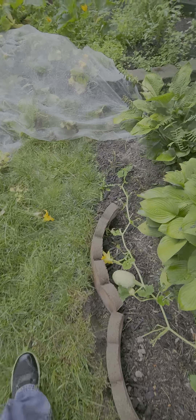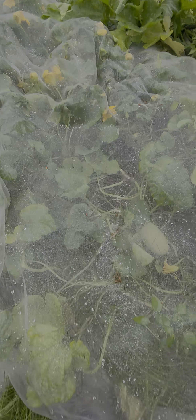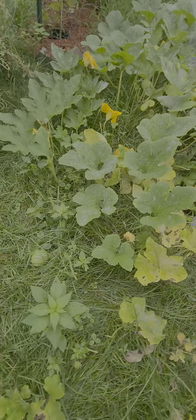Squashes — that one's getting big. Pumpkins.